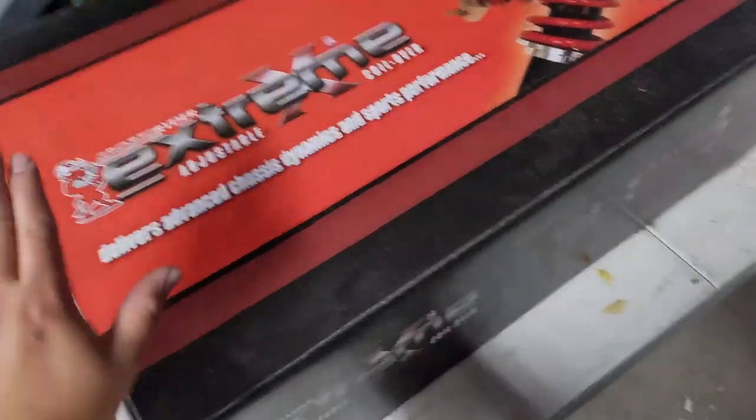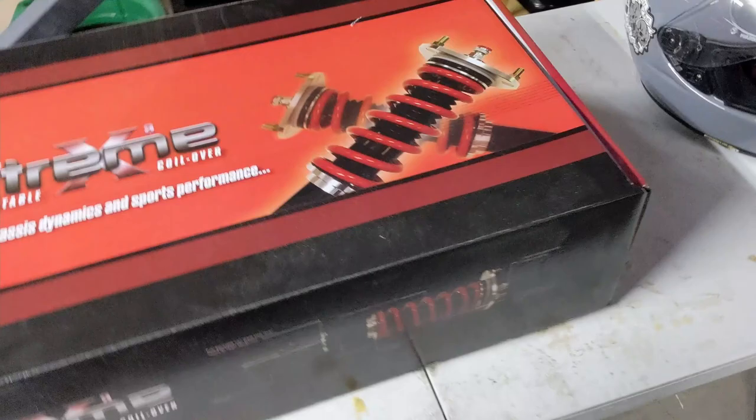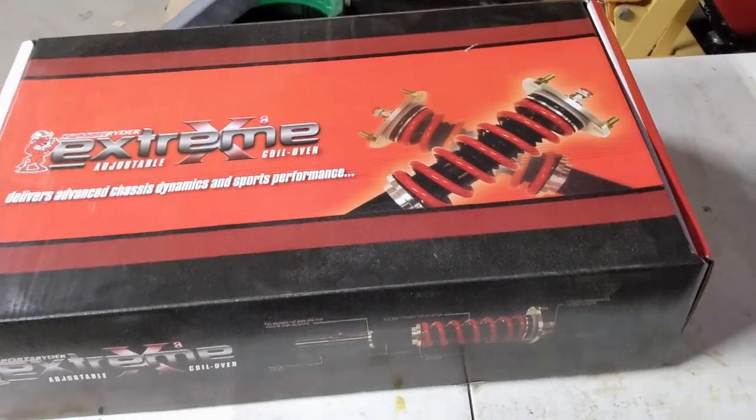Well, look at the box anyway. They're not actually in the box right now because I've already put them on the Mustang. So I figured I'd show you the box and you can see how pretty and nice it comes in.